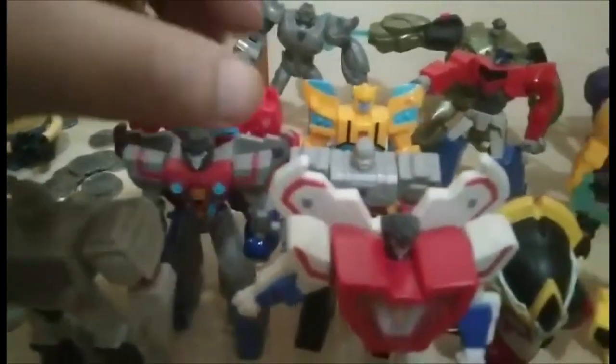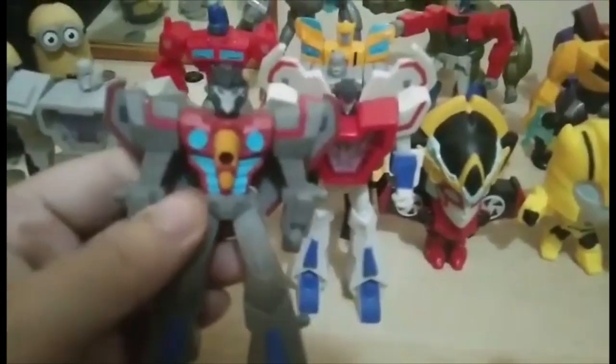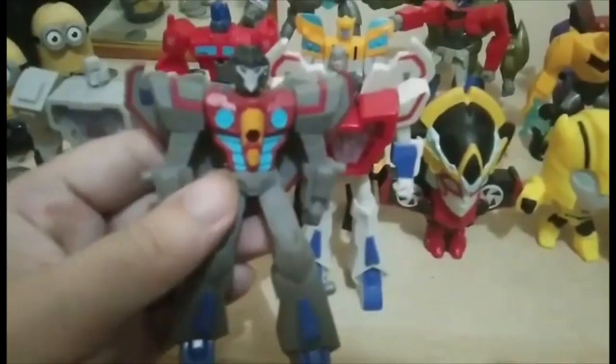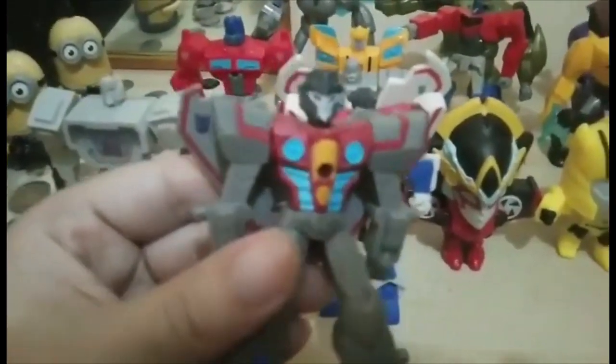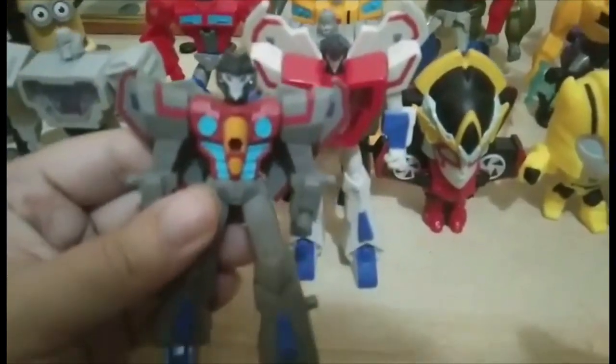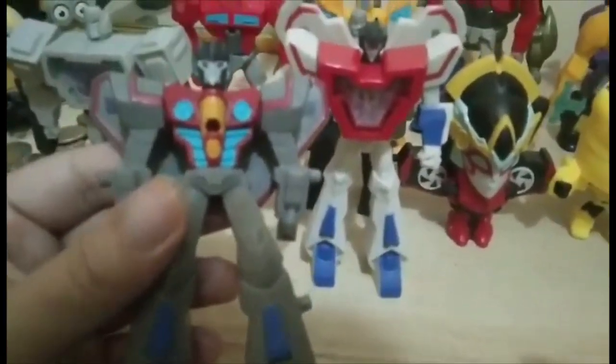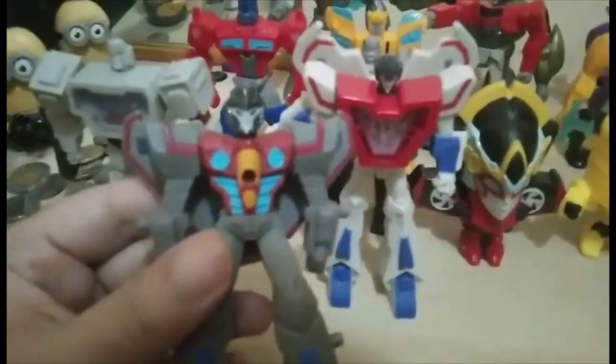Now let's move to the next Starscream and Megatron. Comparing this Starscream to the other one, this one looks better — I believe it came from the Transformers Cyberverse cartoon. There are more paint details and more face details on this one. It has a more animated design, while the other guy looks like classic Starscream. This one has a lot better details overall.